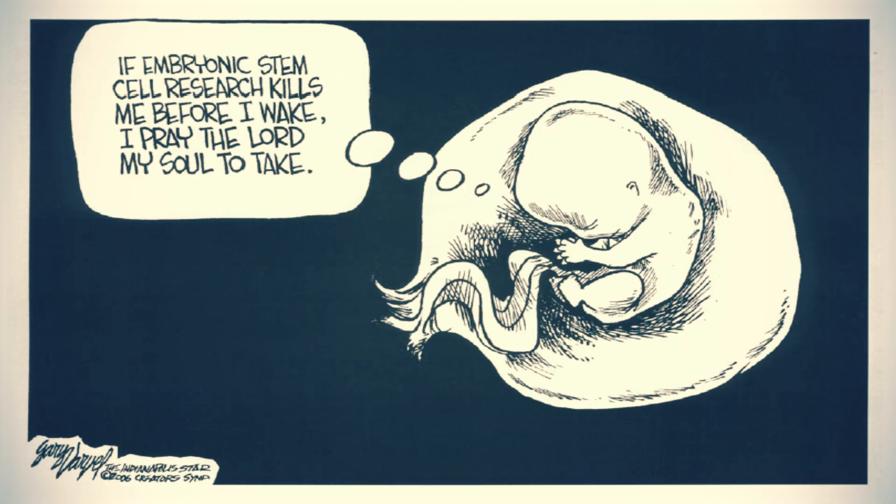Why is stem cell research an ethical issue? Human embryonic stem cell research is ethically and politically controversial because it involves the destruction of human embryos. Some people believe that an embryo is a person with the same moral status as an adult or a live-born child.